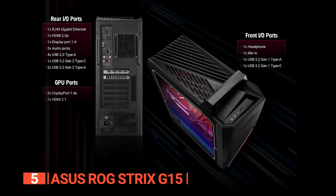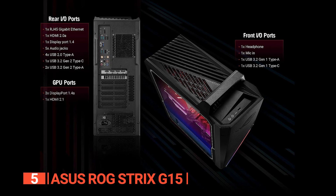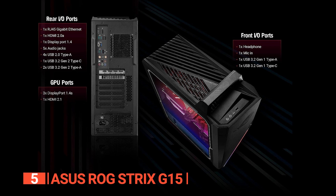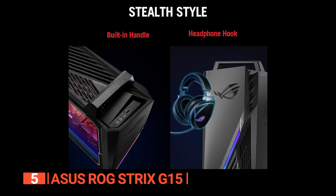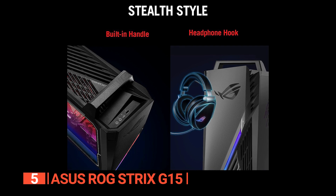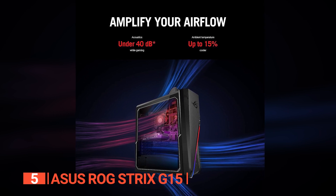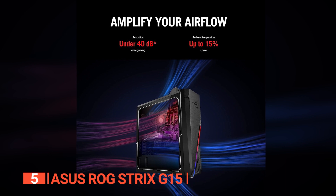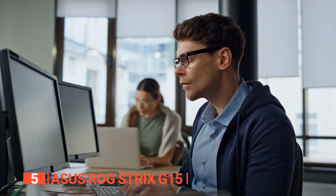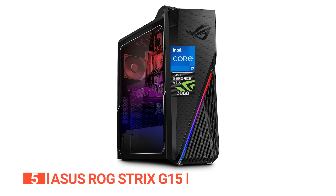The ASUS G15 sports a sleek black casing that seamlessly blends functionality with form. A handle atop simplifies mobility, accompanied by conveniently positioned USB, mic, HDMI, display, and audio ports. Front and center you'll discover a headset hook, customizable RGB lighting, and a transparent side panel offering a window into your PC's inner workings. An exhaust fan ensures ample airflow at the front, side, and rear, and we're particularly impressed by the CPU's adept power delivery and temperature regulation.